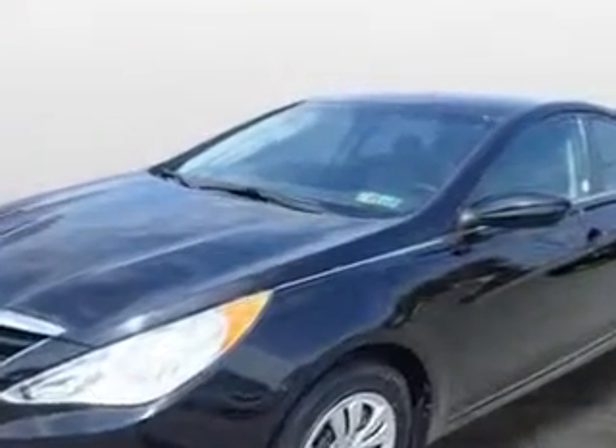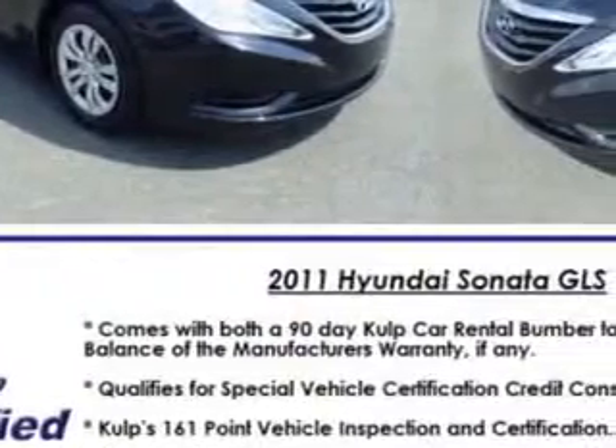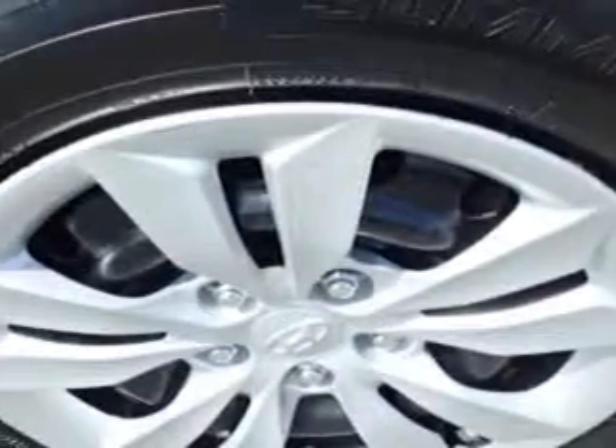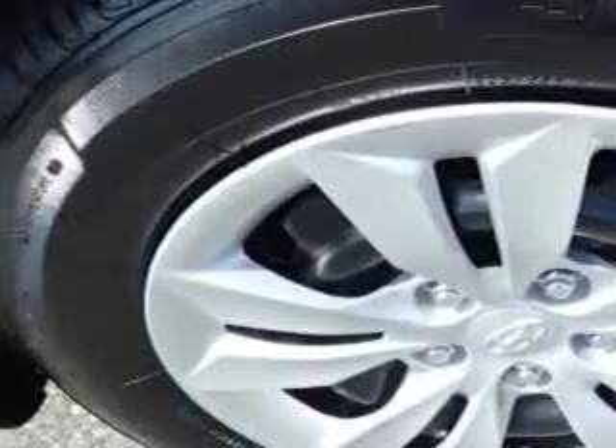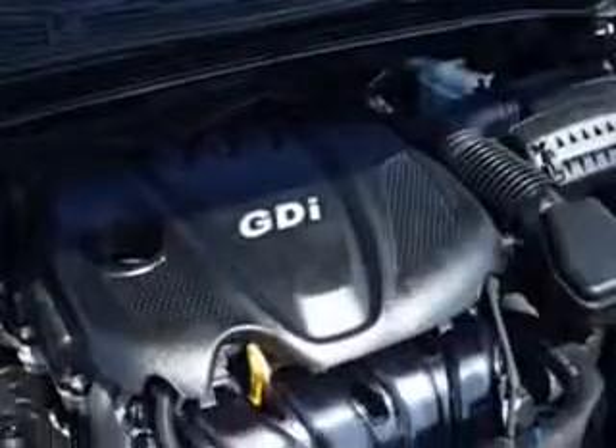Suspension Front Spring Type: Coil Springs. Rear Coil Springs. Shock Type: Twin Tube. Exterior Mirrors are Heated. One Touch Windows, One. Seats with Front Seat Type: Bucket. Front Suspension Type: McPherson Struts.